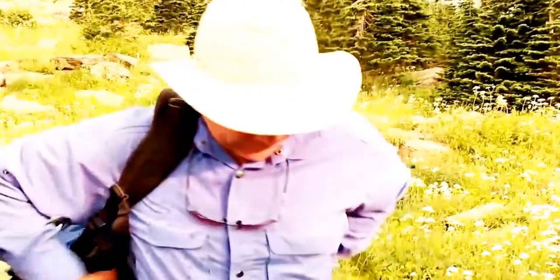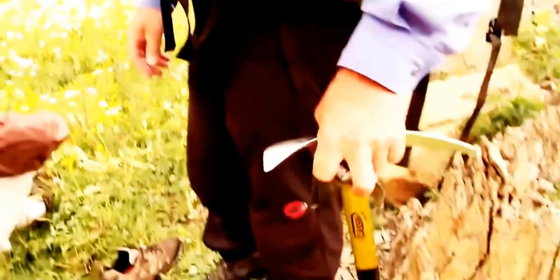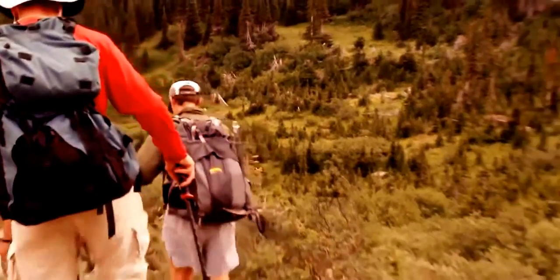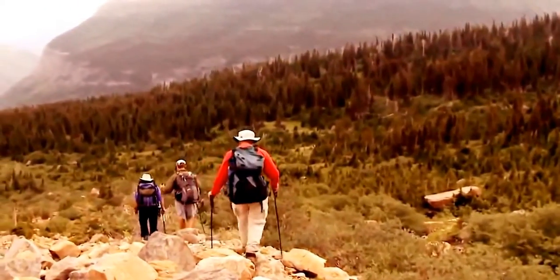But Dan Fagre may revise that once he gets a good look at the Blackfoot Glacier. We're gonna go to a ridge, cross the way, and see if we can get to the area where the glacier collapsed. So this is gonna be our first up-close look at it — something we're eager to see.